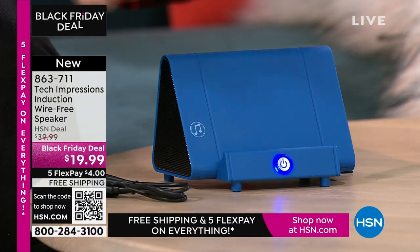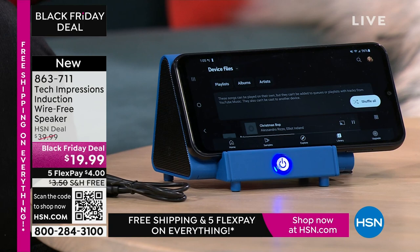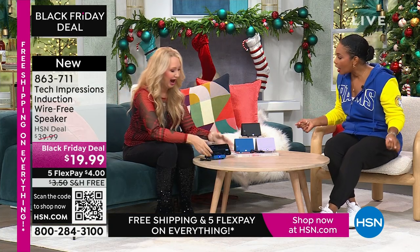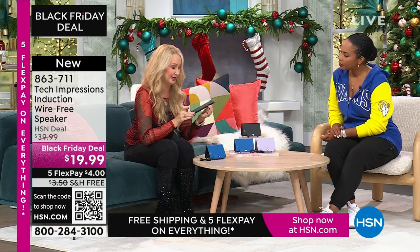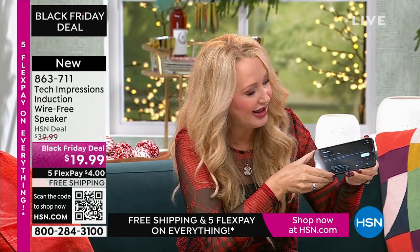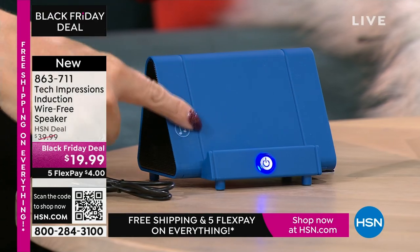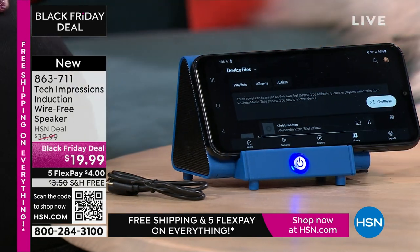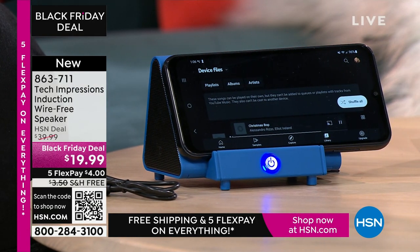When is the last time you and a group of friends gathered around your cell phone to listen to music? You don't do it because the sound quality isn't good enough — the speakers are really awful. With this, all you do is turn on your Tech Impressions, line it up, and that sounds amazing. I'm at less than half volume right now on my phone, so I can adjust wherever I need it. Just drop it down and make sure the speaker on your phone lines up with the musical notes on the side.